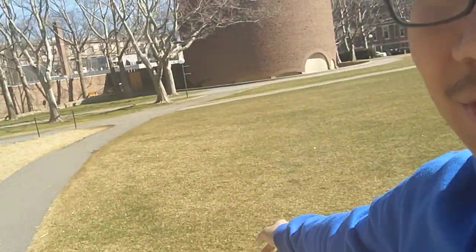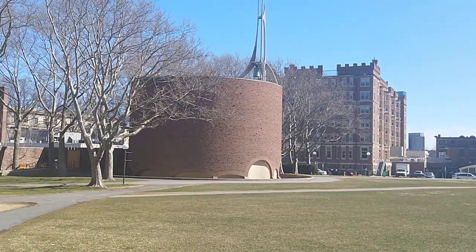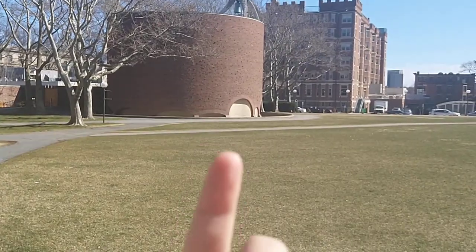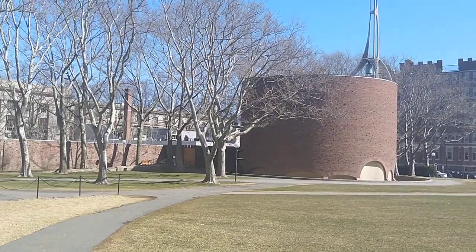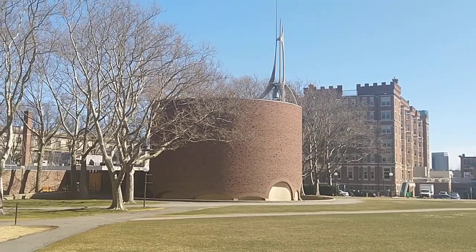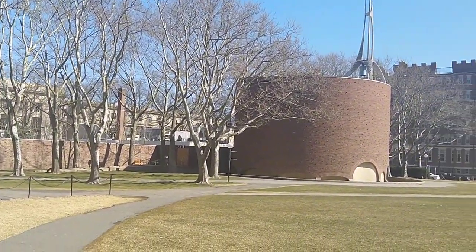Over here to my right, your left, that's the MIT Chapel. It's in the shape of a brick cylinder, and it's really nice because during the summer there's a moat around it, and the sunlight goes into the water and bounces off the moat into the building, lighting it from the inside. Because the MIT Chapel is non-denominational, anyone can use it — Christian groups, Catholic groups, Muslim groups, Buddhist groups. I'm not religious myself, but I do have friends who are.